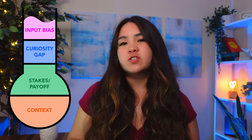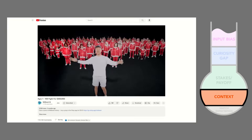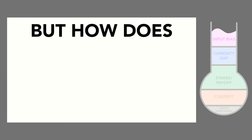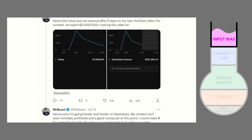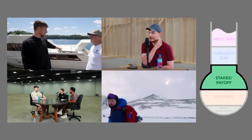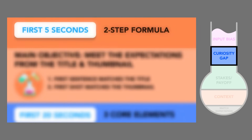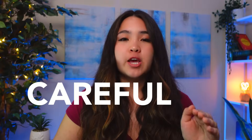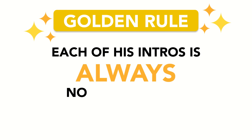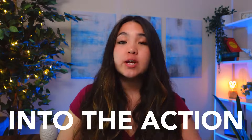The other elements of MrBeast's hooks aren't exclusive to MrBeast-style videos either. See if you can spot them in this video's hook — context, stakes, curiosity gap, and input bias are all present. Now, my hook is nowhere near perfect and makes one big mistake MrBeast always avoids: each of his intros is no longer than 20 seconds long. MrBeast knows the largest drop-off happens during the hook, so he jumps into the action as soon as possible.